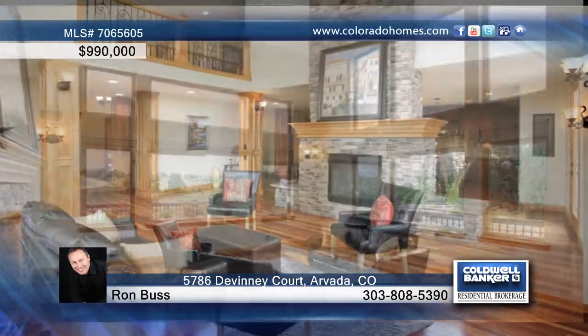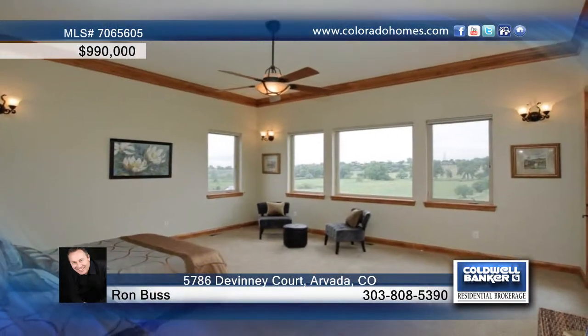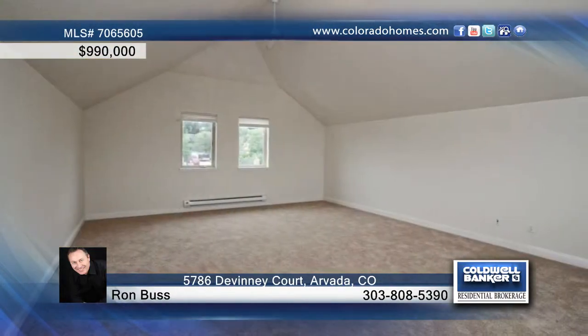The entry to the home is grand with gleaming Brazilian cherry floors, classic wood paneled walls and staircase, and soaring ceilings. The layout is very functional with a study off the entry, large formal dining room, luxurious powder room, true butler's pantry and laundry area.